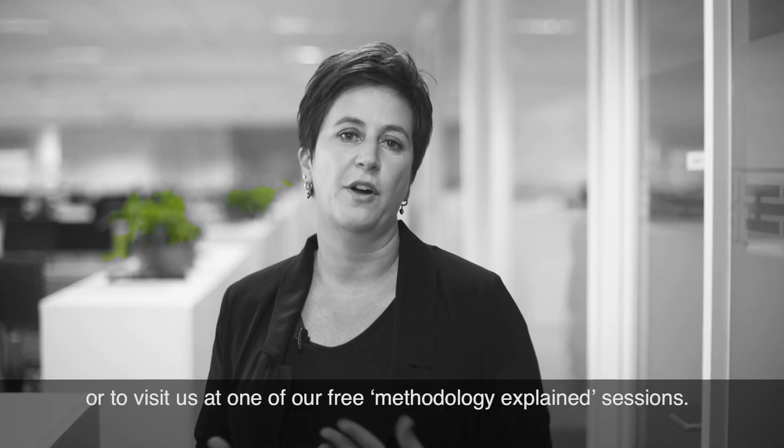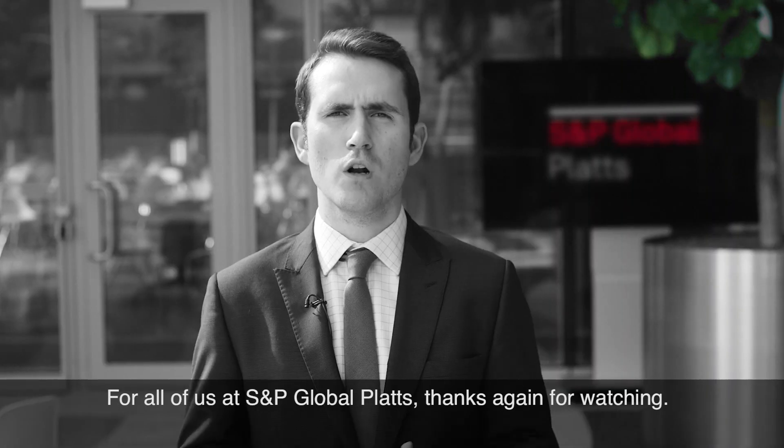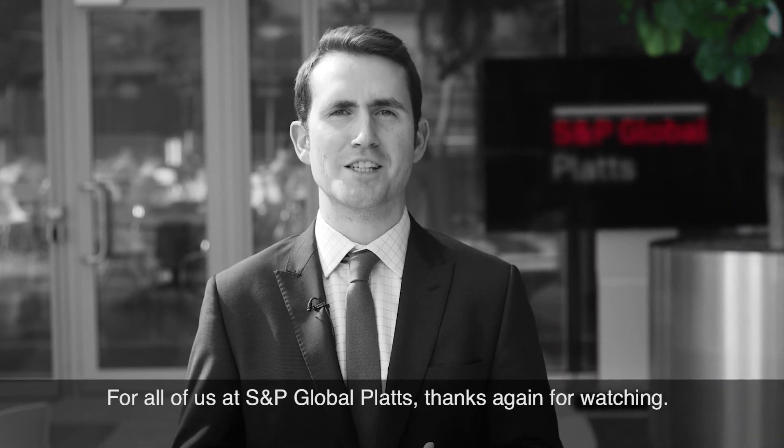We also invite you to visit our methodology page at spglobal.com/platts, or to visit us at one of our free methodology explained sessions. For all of us at S&P Global Platts, thanks again for watching.